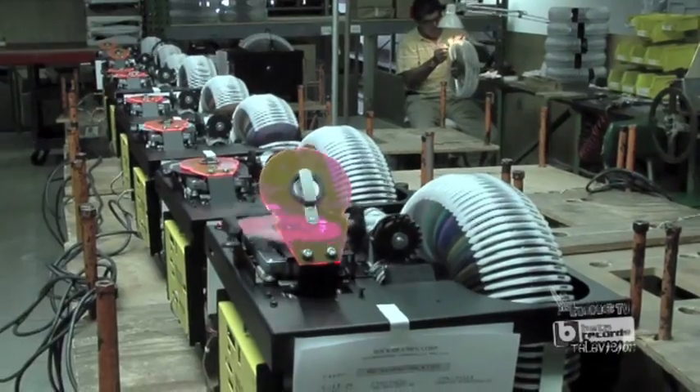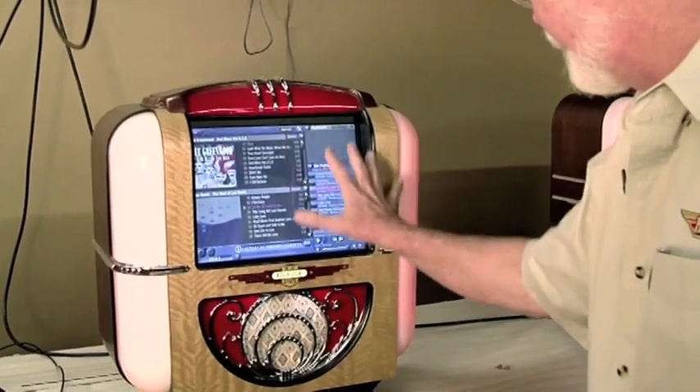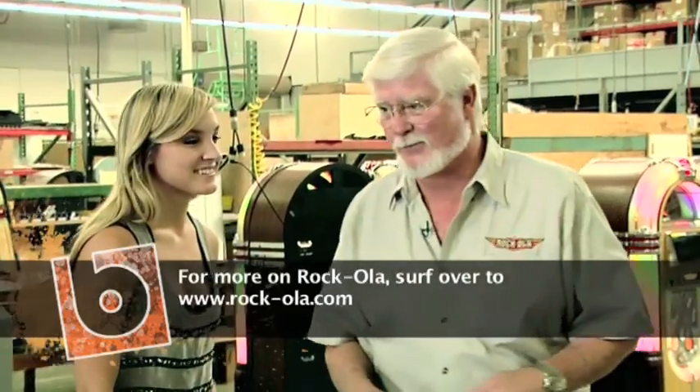And what does burned in mean? We run the mechanisms in there to make sure everything's lined up right. On the digital boxes, it goes through all the digital processes. And if anything was to be out of whack just a little bit, we want it to be out of whack right here — not 2,000 miles from here, not 10,000 miles from here.